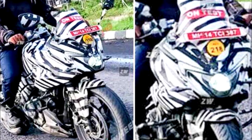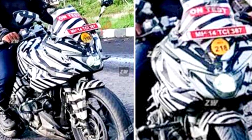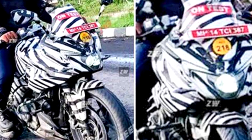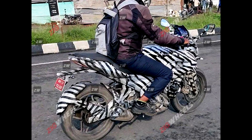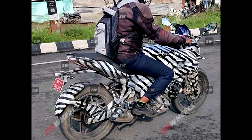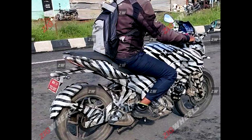Most obviously, you will get a whole new fairing and a completely changed design. The design is RS-inspired, you could say, but still very fresh and very good looking.